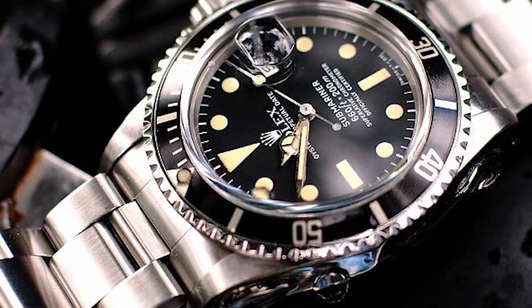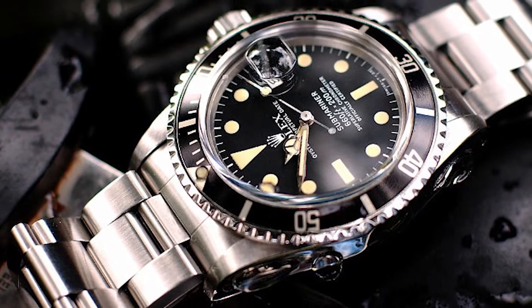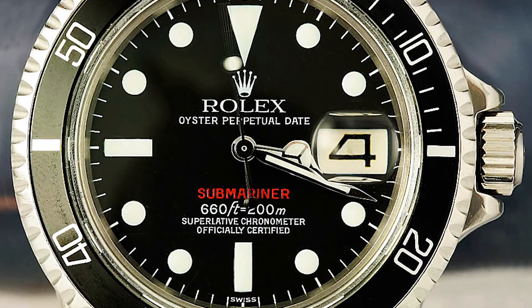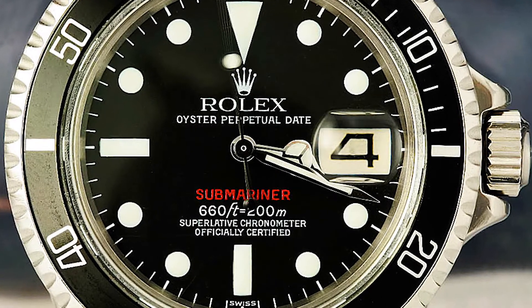At first blush I thought this was a Rolex 1680. They were made from 1966 to 1981, and it should have had the 1575 movement in it. The 1680 was the first sub to have the date complication in it, and it's the same model, except for a little later, as the red sub, which is so violently treasured today and I certainly wish I had one. They stopped making the red sub in 1963.